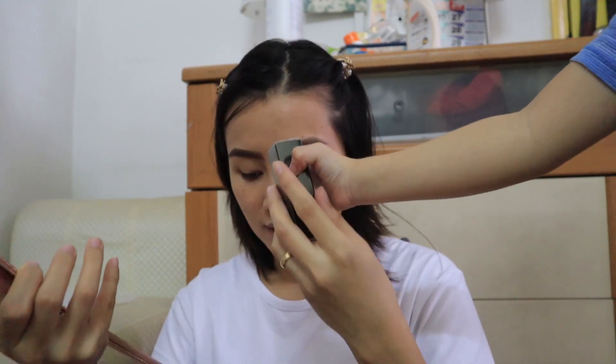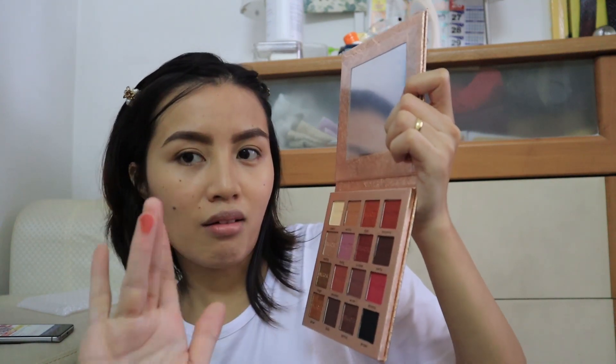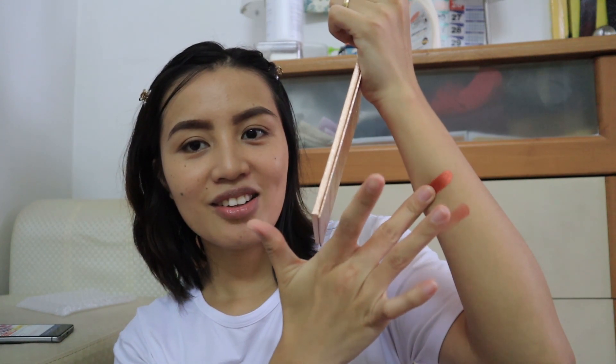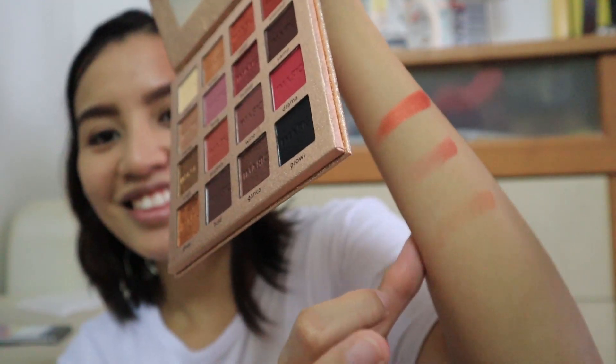Let's try this one. Wow, oh look at that guys — look at the pigment! Ta-da! Nice! And this one — wow, super! Oh my goodness, can you see that? Super pigmented sya. And this one — ta-da!